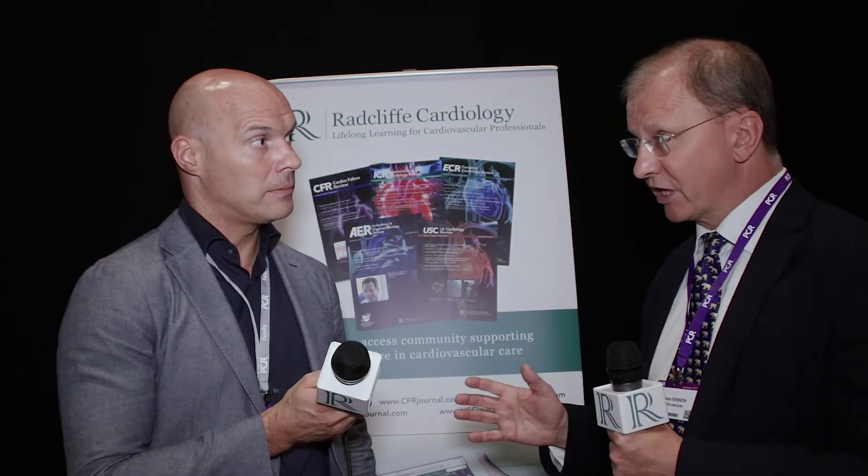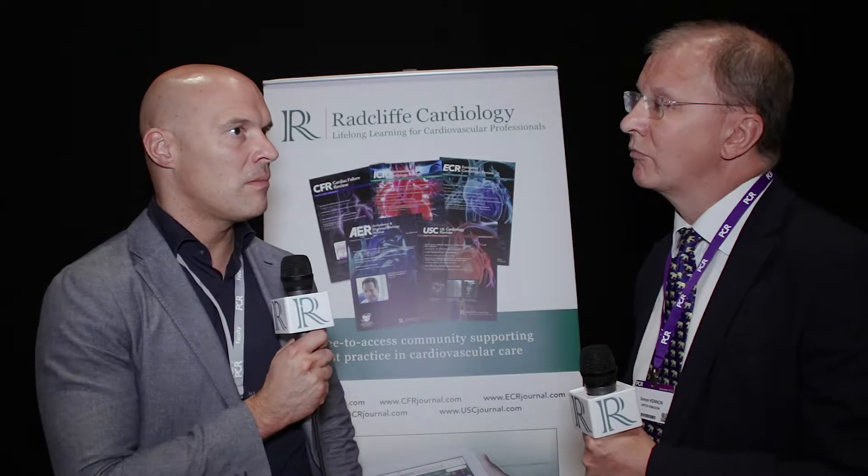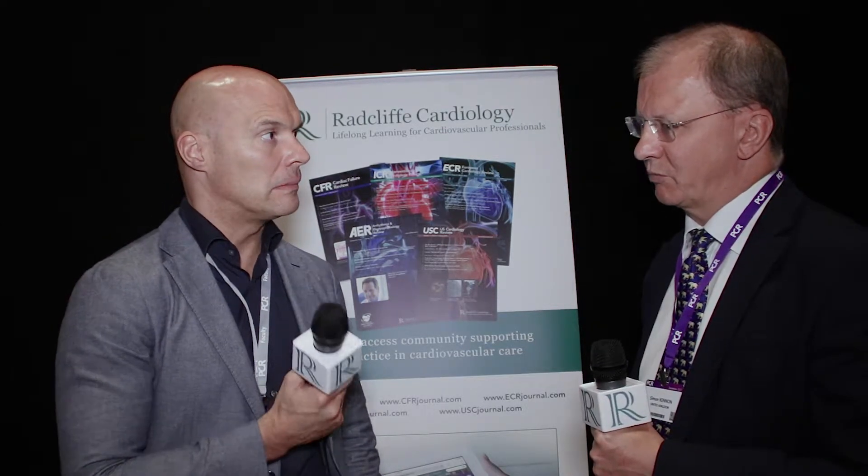So aortic regurgitation — I guess that's what the skirt is for? Yes, that was my focus: will the sealing wrap make a difference? Well, it turns out there were no patients with moderate or more paravalvular leak. In fact, 70% of patients had either no or trivial PVL, so quite strong numbers.